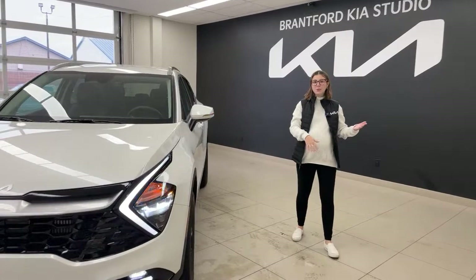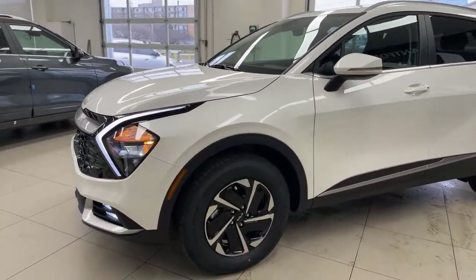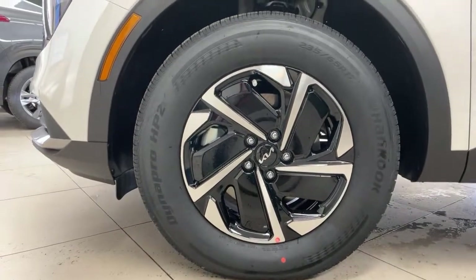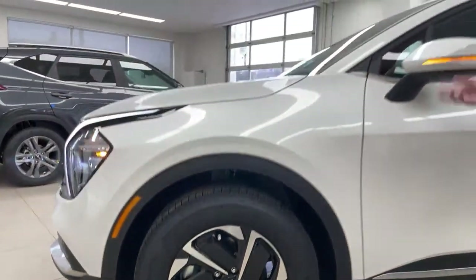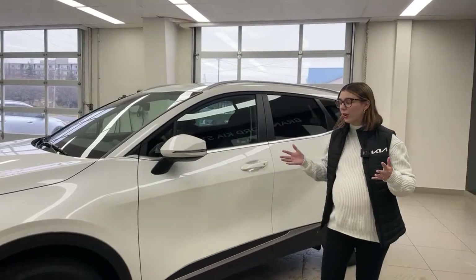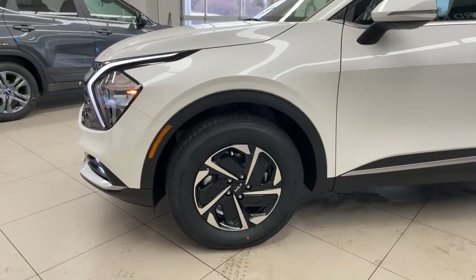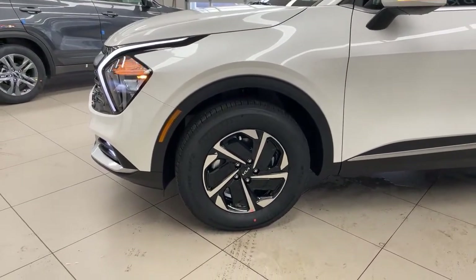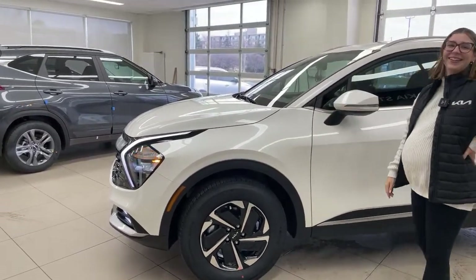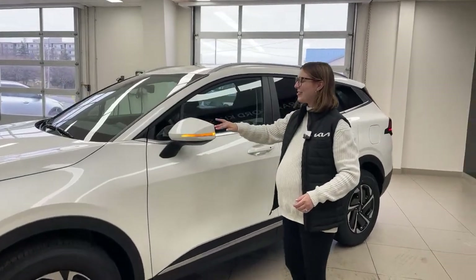Coming around to the side, we have lovely 17-inch wheels. This rim is exclusive for the hybrid on the EX — the SX does have different rims. They are alloys with a pinwheel shape. The mirrors are body-colored with a turn signal marker and they are heated as well. The windshield is also heated, and Gabby will be able to show you how to activate that when you're inside the vehicle. It's a feature you're going to love for winter.